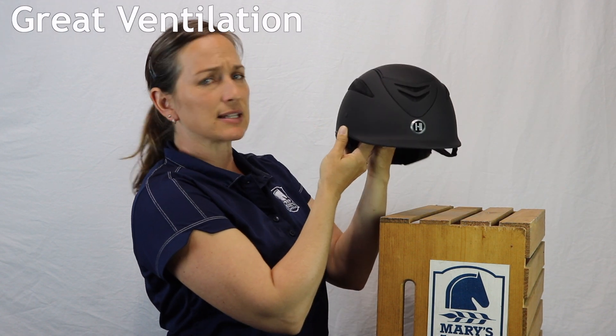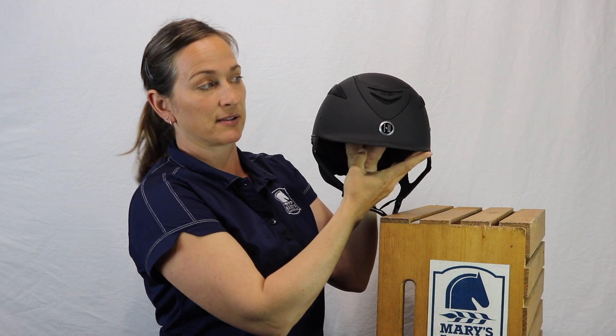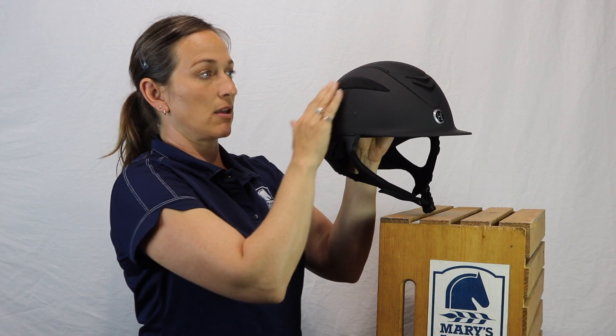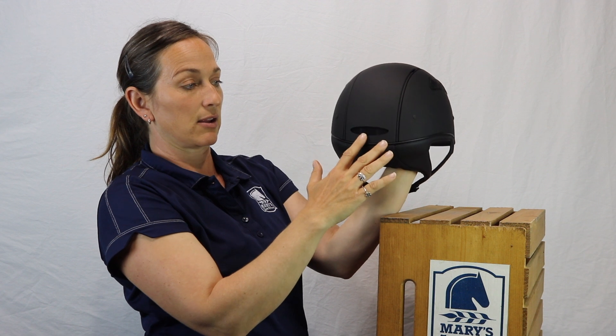This very classy looking helmet — even the logo on the front is pretty. This helmet offers lots of ventilation on both sides of the helmet, through the center, all the way through the back, and exiting here in the rear.